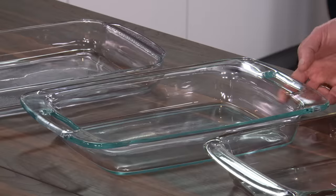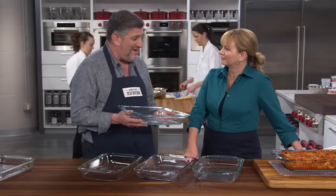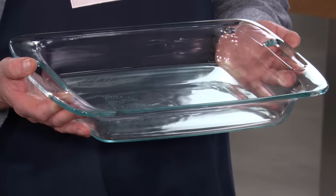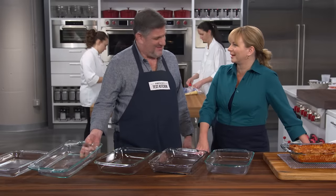This is the Pyrex Easy Grab 3-Quart Oblong Baking Dish. Nice big beefy handles, small price — $7.29. You can buy quite a few of those, so you can make lots and lots of casseroles.